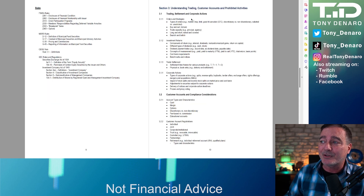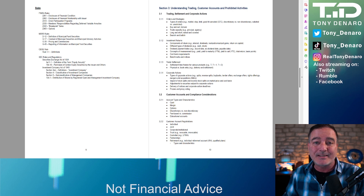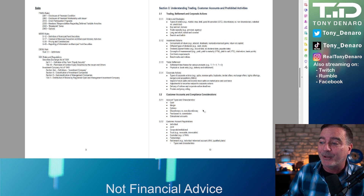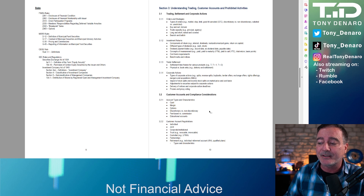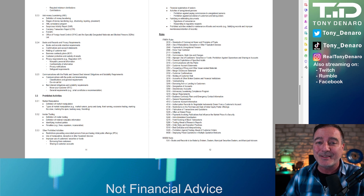Section 3 goes over understanding trading, customer accounts, and prohibited activities — the different types of orders: market order, stop limit, good till canceled, et cetera, and the strategies for them, investment returns, how they're calculated, how trade settlement works, how different corporate actions work — splits, dividends, reverse splits, et cetera — proxy voting, the different types of customer accounts — cash, margin, options accounts, et cetera — individual, joint, trust, custodial partnerships, anti-money laundering, books, records and privacy requirements, prohibited activities including market manipulation and insider trading. Some of this stuff was just too easy to learn, and all of the regulations and rules that you have to memorize that go along with everything in this section.